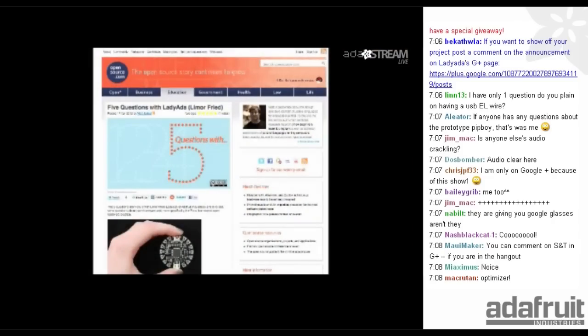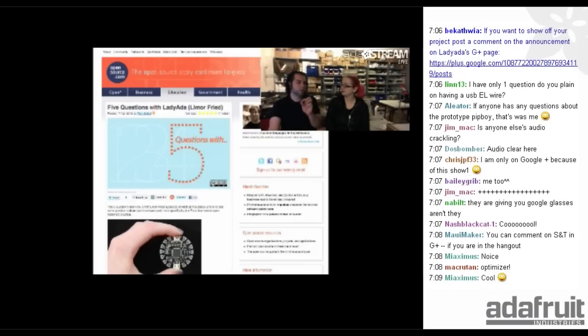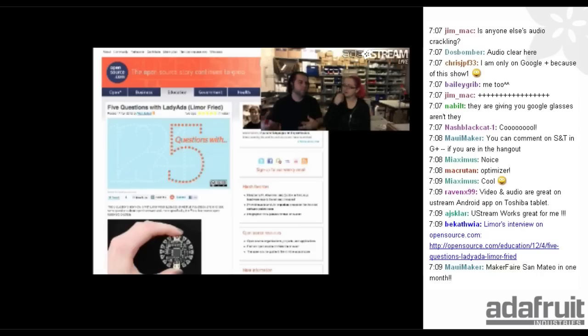You did an interview on opensource.com and actually talked about the Flora since they had some questions about it — five questions about wearable electronics, so everyone should check that out. Someone in the chat earlier asked for Flora updates. We are working on the LED system for the Flora, and the latest bootloader for the Arduino should be done. We're aiming for a nice summer release for the Flora. Also, Adafruit is looking to get a bigger space — very exciting.